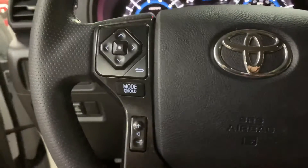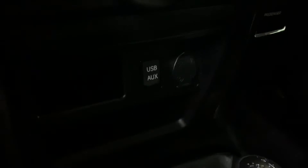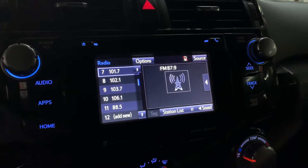You do have some steering wheel controls — you can turn on the volume of your media, and also answer hands-free calls right from the steering wheel. It does come with Bluetooth. You've also got a USB and aux port, a CD player, and AM/FM radio. Those are your media options.